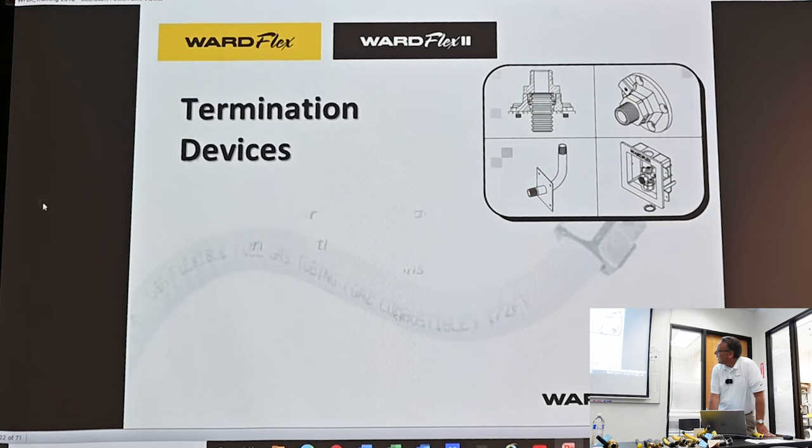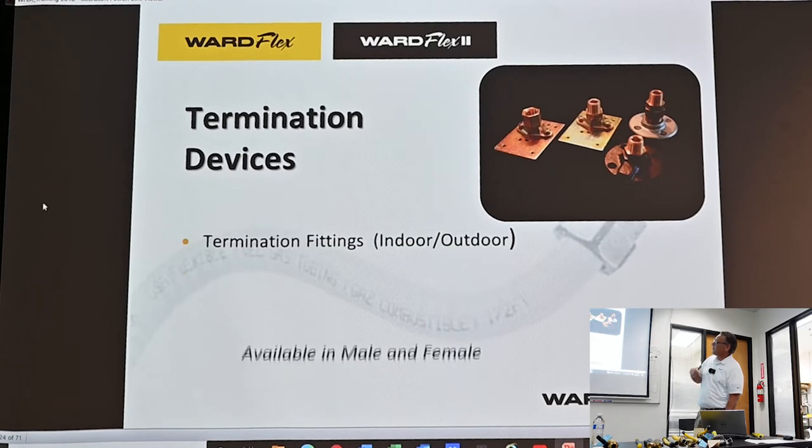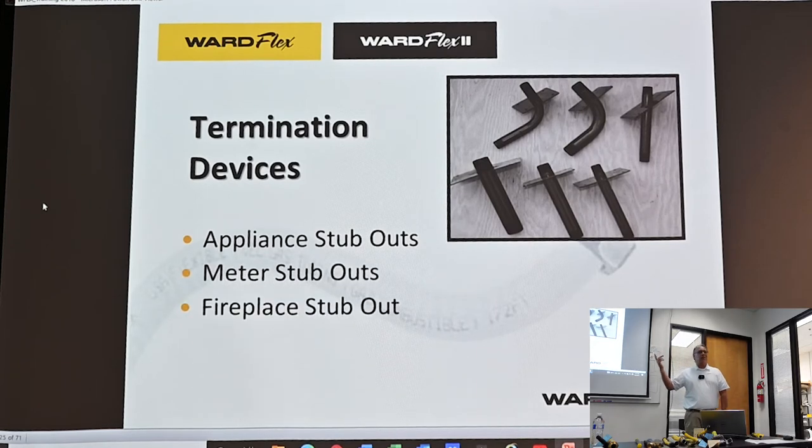Male and female adapters are available in all sizes. For termination — where you're ending your gas run — all movable appliances must utilize a termination device, which is basically a rigid stub-out. You can't use this product as a flexible gas connector to any appliance; it is a gas pipe, not an appliance gas connector. We have several different termination devices. By far the most popular stub-out looks like iron black pipe installed for your end customer, and it's a lot easier to hook up a female adapter to the top of that, giving you a rigid threaded black iron pipe connection to hook on your ball valve and appliance connector.